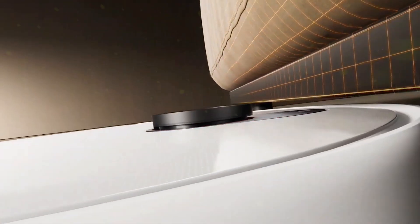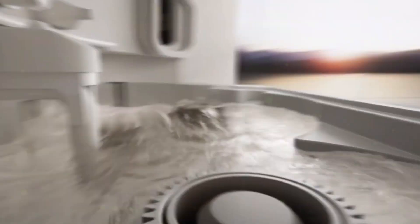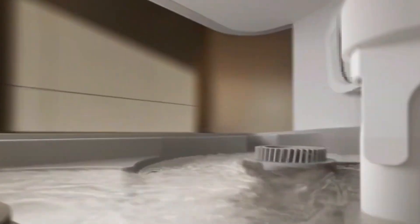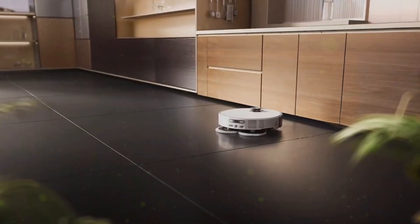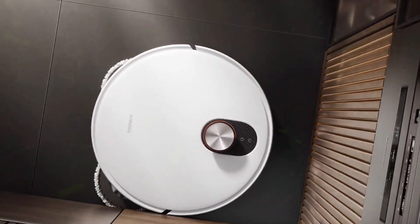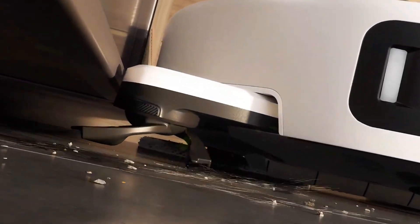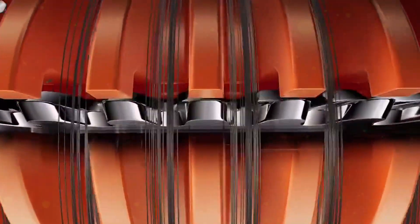Now let's talk about power, because this thing doesn't just vacuum — it inhales. We're talking a 20,000 Pascal fan blower. To put that in perspective, that's strong enough to pull out the dirt hiding inside your carpet's sole. It even knows when it's rolling over carpet: the onboard ultrasonic sensor detects it instantly, lifts the mop pads by 15mm, and switches to vacuum-only mode. No soggy carpets, no mess. And if it runs into a tall rug or door frame, it just climbs over it — up to 20mm high.